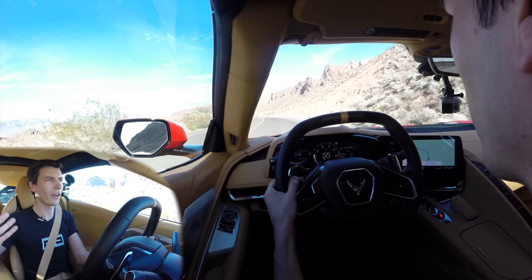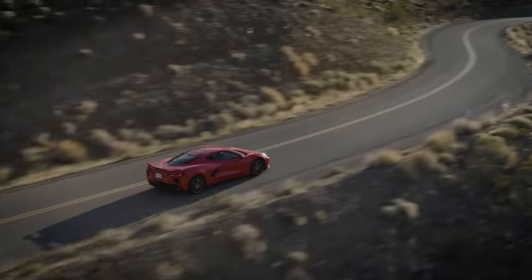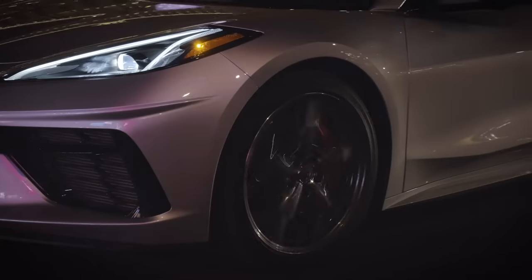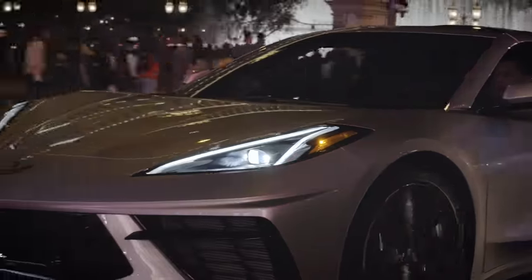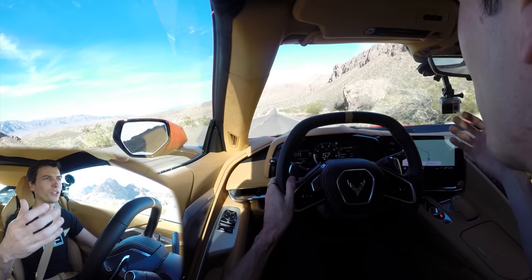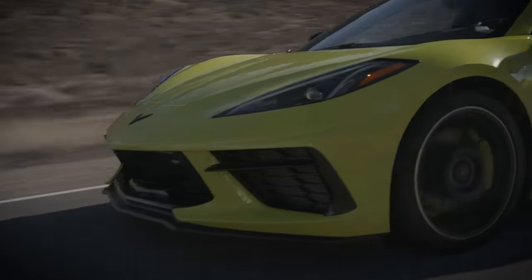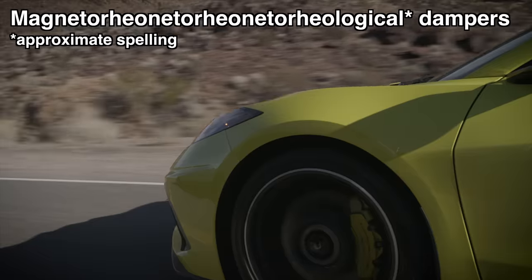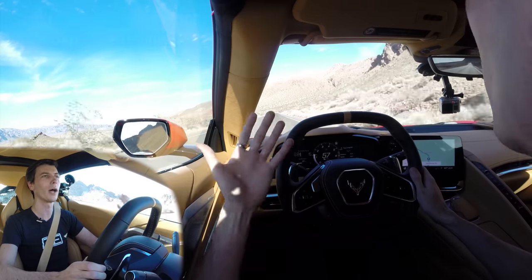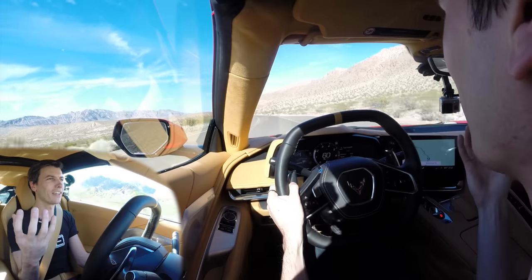Something else really impressive is the fact that the ride quality is so good. We were driving through Las Vegas earlier today in all kinds of bumpy situations within the city, and it actually handles it really well — it's a nice comfortable ride. The suspension tuning is excellent. Double wishbone suspension up front, double wishbone suspension in the rear, and you can upgrade to the Magneto Rheological magnetic style suspension, which can adapt to all kinds of different scenarios very quickly.